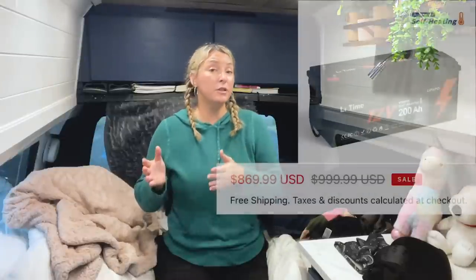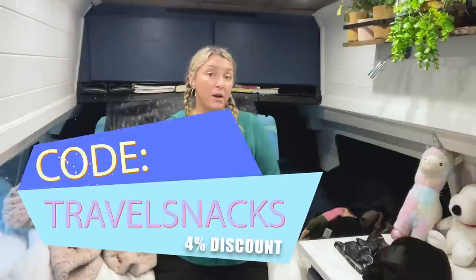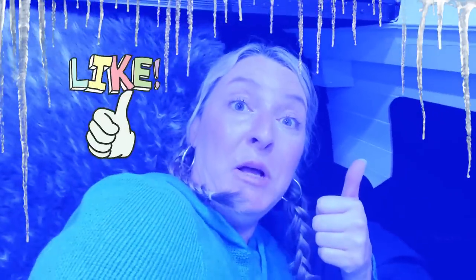LiTime is a great company — great customer service, very knowledgeable and helpful. It's usually about $1,000 and right now it's on sale, plus if you use the code TRAVELSNACKS at checkout you'll get an additional 4% off and free shipping. Don't give me the cold shoulder — become part of the Snack Pack! Just hit that subscribe button, the notification bell, and throw a like on this video.